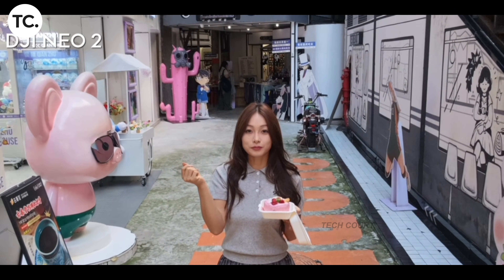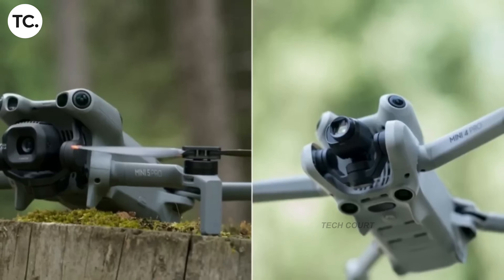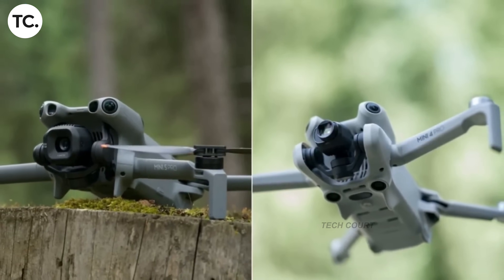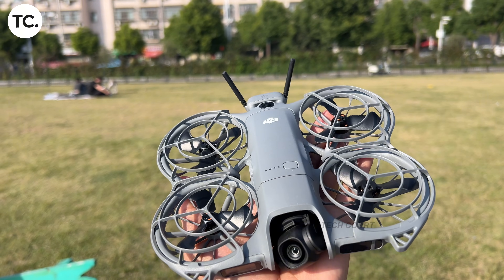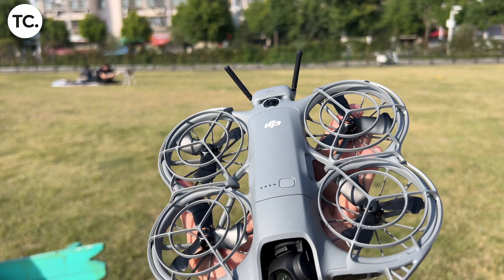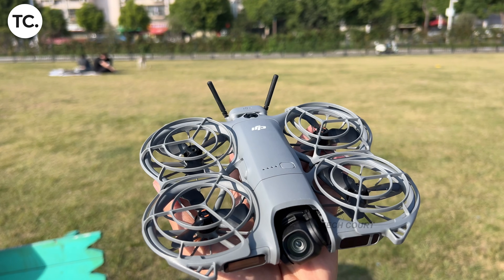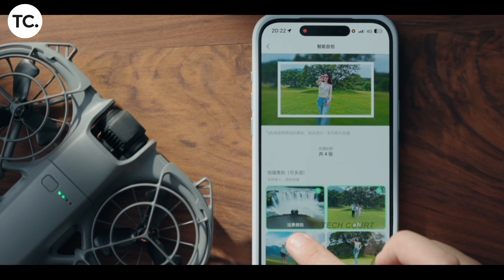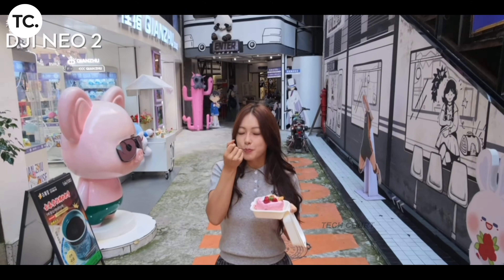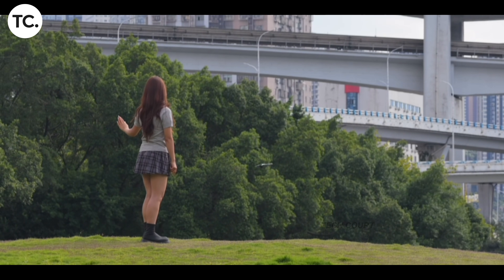You take off, move sideways toward a slope or ridge, and very quickly the drone refuses to climb further — even though you are still well within the allowed distance from the ground below. The real-world impact of this is significant. Shots that were previously legal, safe, and routine are now simply not possible. The only way to regain altitude is to physically land the drone higher up and take off again, and anyone who actually flies in these environments knows how unrealistic that is.